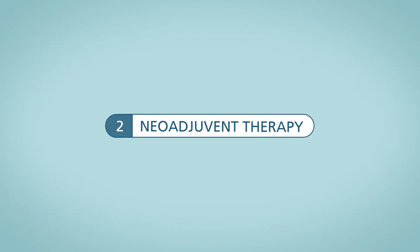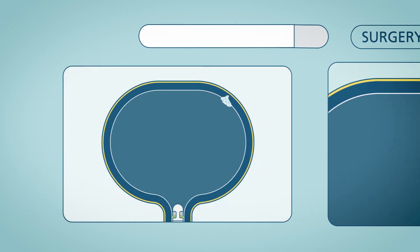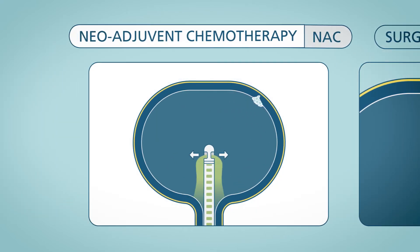Neoadjuvant therapy is another option. Before your doctor removes all or part of your bladder, he or she may try to shrink your tumor first with neoadjuvant cisplatin-based chemotherapy, also called NAC. This means certain drugs are first given as chemotherapy and then bladder removal is done afterwards.